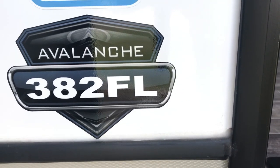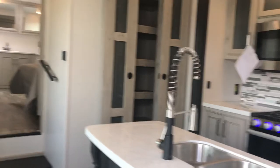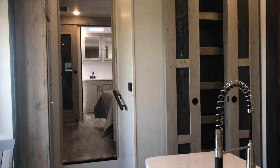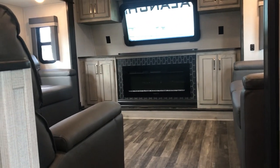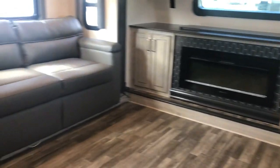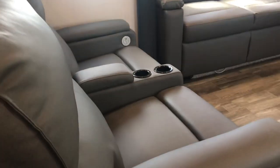This has the Polar Pack, meaning it's very well insulated with a sealed underbelly and heated plumbing. The Avalanche 382 FL stands for front living, so we're going to walk in and look at this beautiful floor plan. Let's start in the living area - that's what they want to highlight.